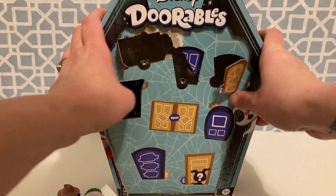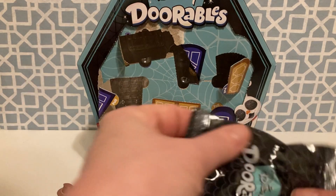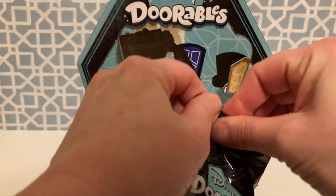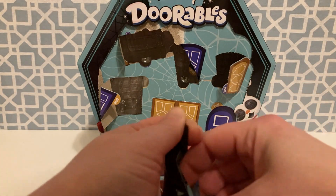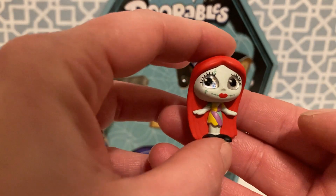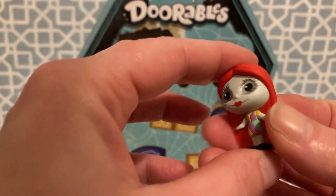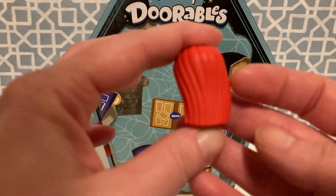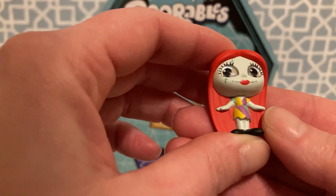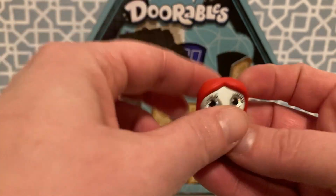Let's see who's in the next one. These are like big bags — bigger than anything I've seen. And we got Sally. Oh, she's so cute. Look at her long red hair. Very cute. I like that one a lot.